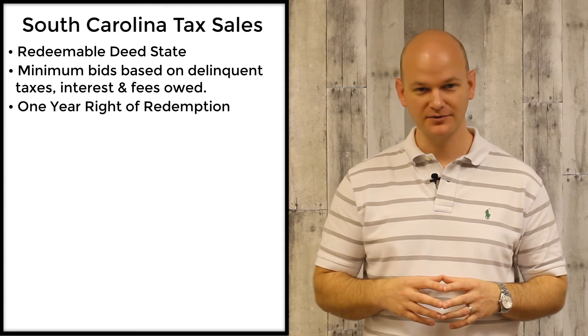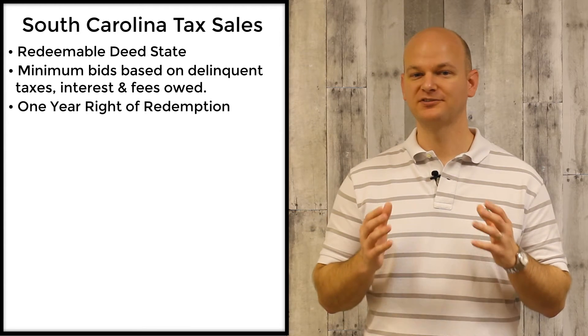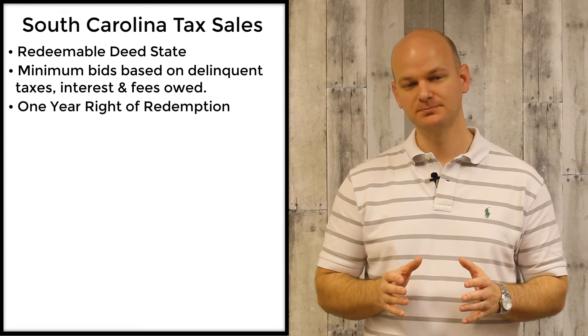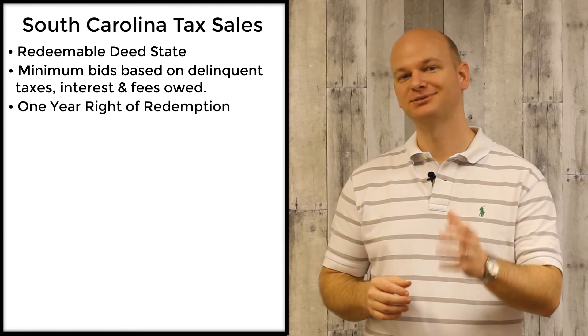If you're the investor or you're the owner of the redeemable deed, when a piece of property gets redeemed, you're going to receive your total amount back that you bid or that you paid for the property, plus interest.